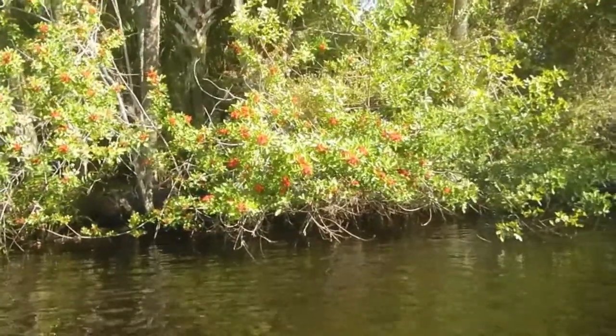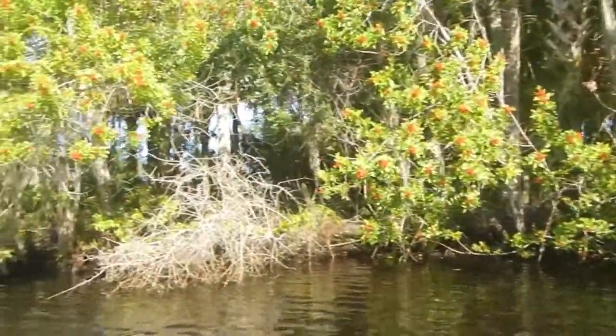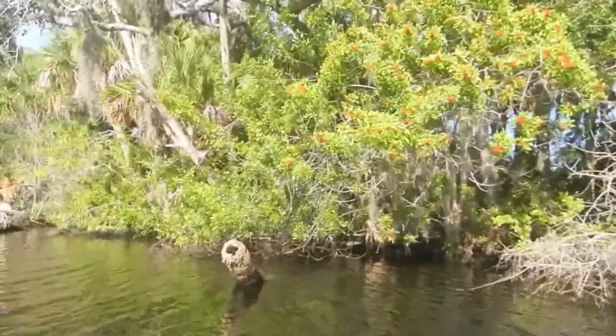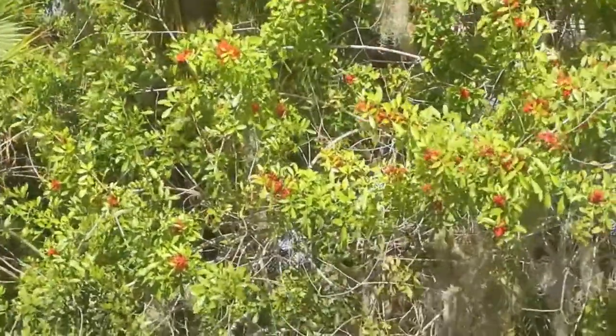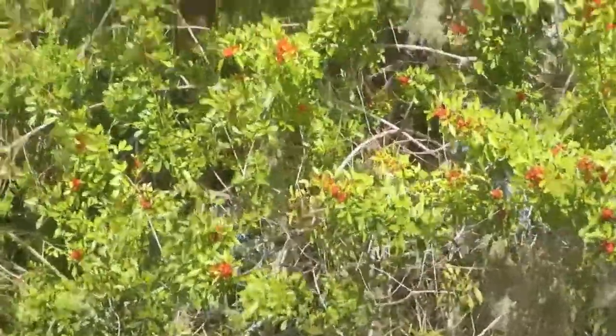These are Brazilian peppers. They're pretty but they're invasive. They come in and they take over. They were brought in as ornamentals and they've just escaped into the natural environment and drive out the native plants.